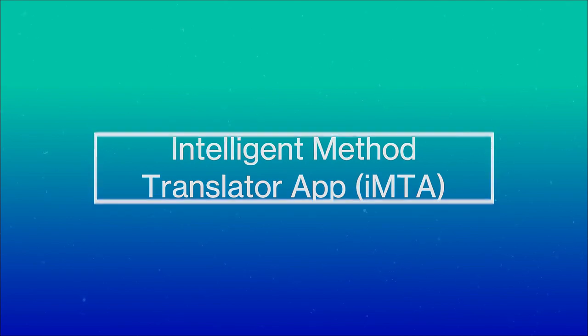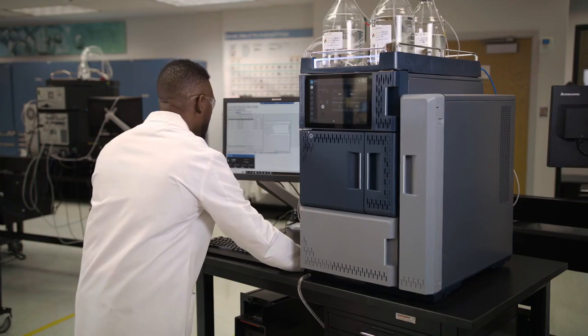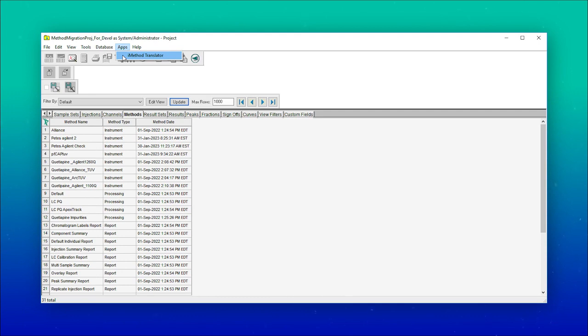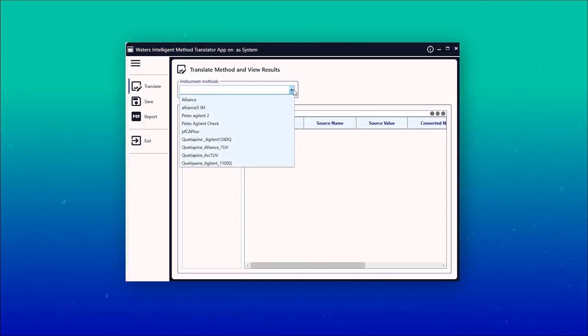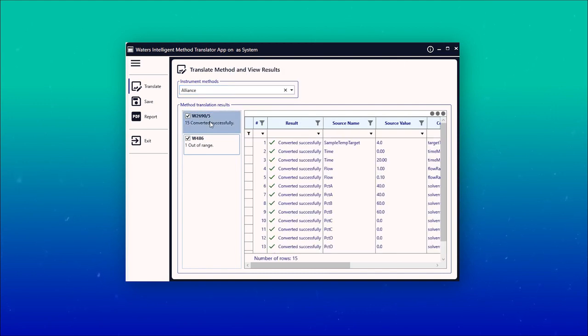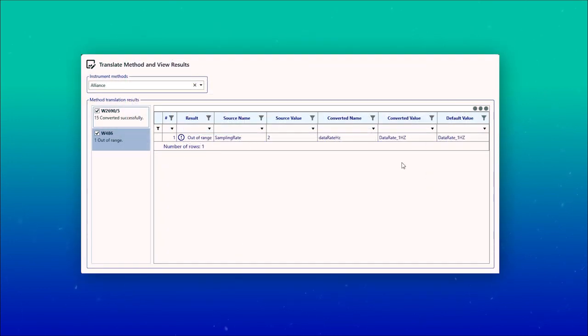Let's look in more detail at how the system does this. Within the Empower software, users can easily select the Empower instrument method that they would like to transfer to their Alliance IS HPLC system. The Intelligent Method Translator app will convert the method and provide a report to the user detailing the actions taken and providing recommendations for operational verification. It will also identify key parameters that are out of range or not translatable.